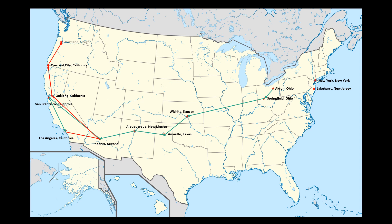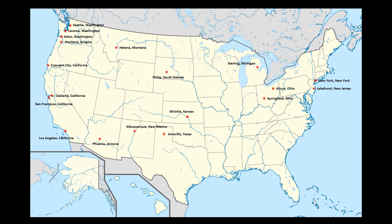The tour continued to Portland, Oregon; Kelso, Washington; Tacoma, Washington; Seattle, Washington; Helena, Montana; Phillips, South Dakota; Sterling, Michigan; and then returned to Akron. The total flight time recorded was 60 hours and 20 minutes. The Drake also made demonstration flights for military audiences at Wright-Patterson Air Force Base in March of 1955; Fort Knox, Kentucky and Dobbins Air Force Base in Georgia in April of 1955; Fort Benning, Georgia in June of 1955; Fort Benning, Georgia and Fort Rucker, Alabama in May of 1956; and finally Fort Belvoir, Virginia and Annapolis, Maryland in June of 1957.